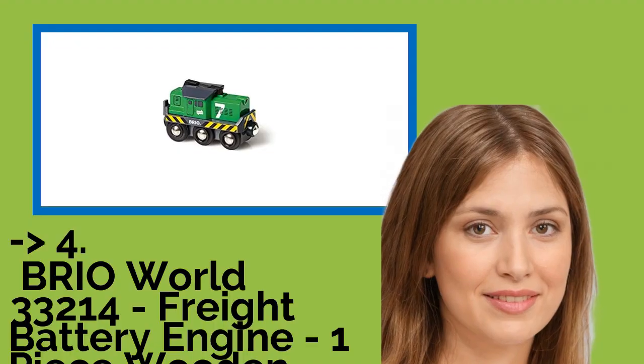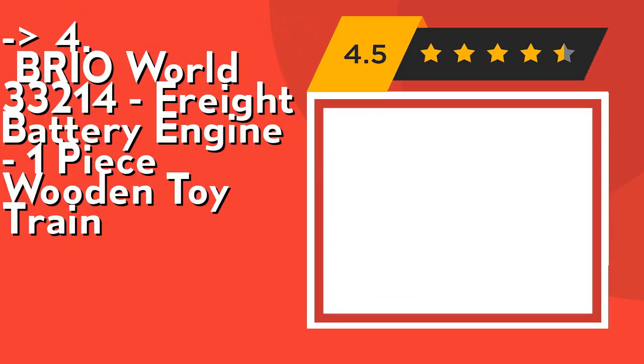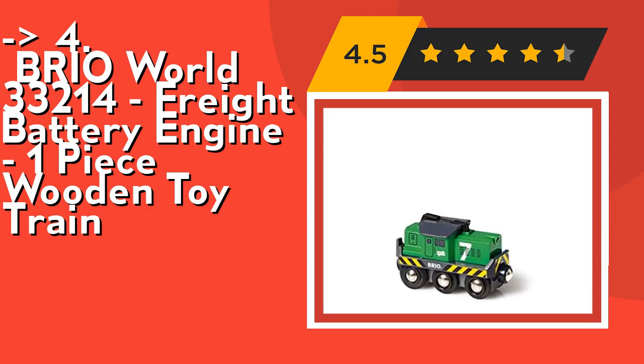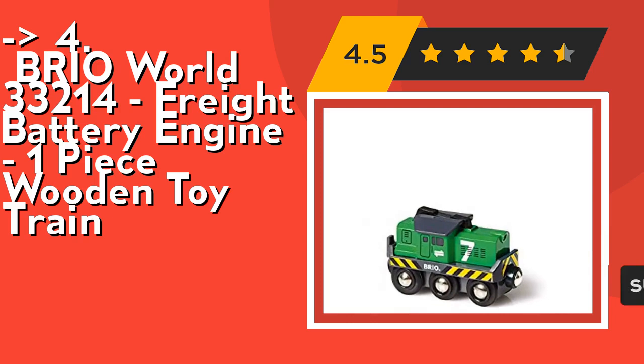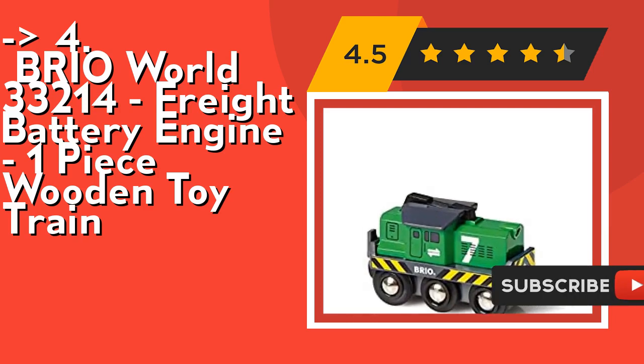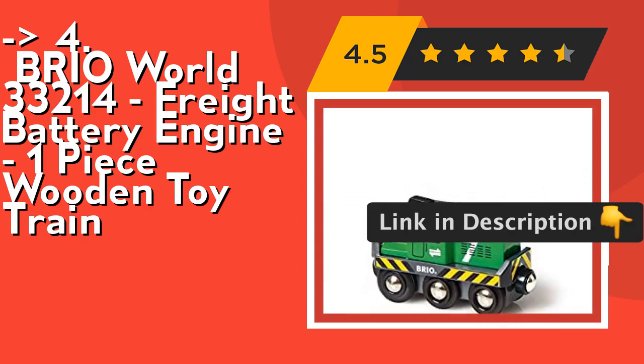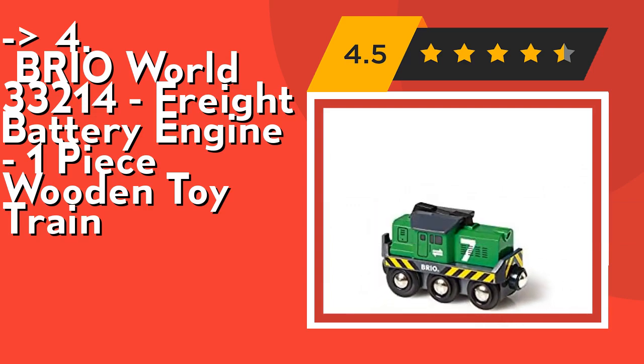Fourth, according to customers, is the Brio World 33214 Freight Battery Engine, a one-piece wooden toy train. It's perfect for the creative toddler — keep your budding train engineer on the right track by adding a freight battery engine to your collection. It's the perfect gift for the creative toddler, designed for ages 3 and up. Playing with train sets helps children understand and learn about their environment in a fun way. Check out the link in the description to buy this product from Amazon.